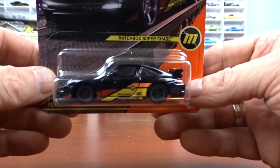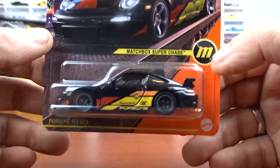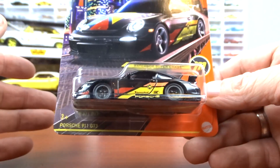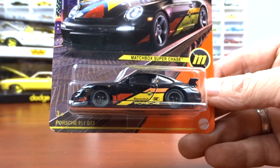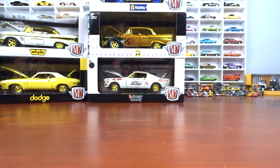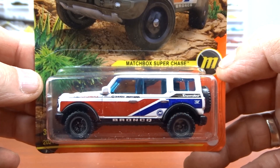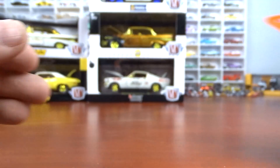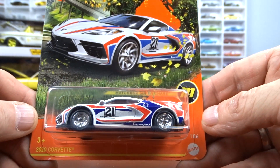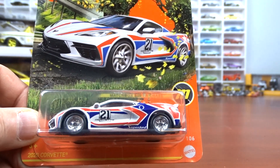And then the Matchbox Super Chases — this is the Porsche 911. And I did get the 2021 Bronco, another Super Chase from Matchbox. And this one is the first one they ever put out — the 2020 Corvette. So I've got three of the Matchbox Super Chases now, with one more left to get next year.